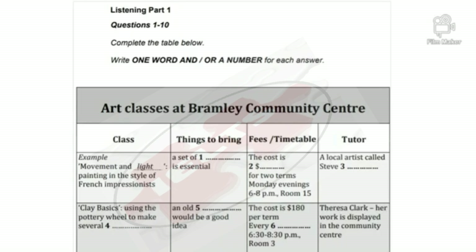Part 1. You will hear a phone conversation between the manager of a community center and a woman who is inquiring about art classes in the center. First you have some time to look at questions one to six. Now listen carefully and answer questions one to six.